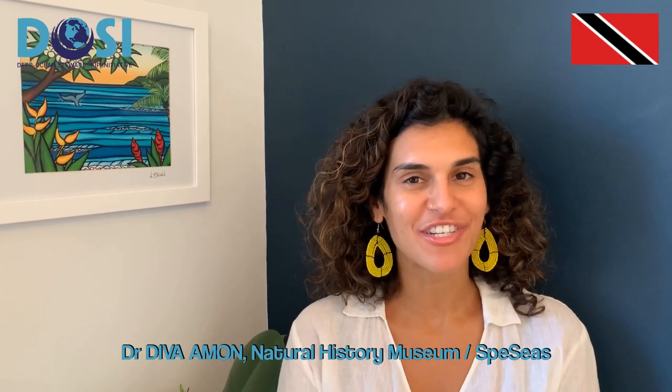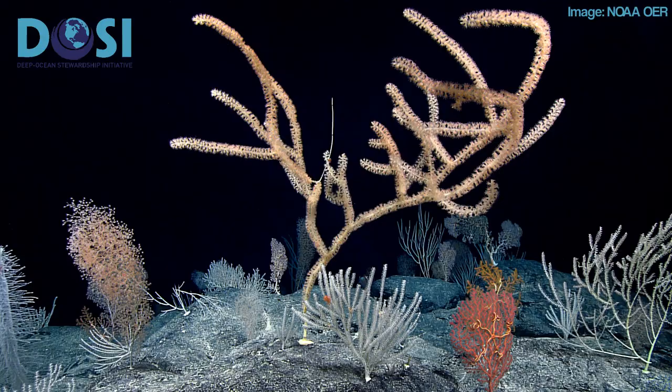One of my favorite deep sea images is this one taken in the central Pacific. It is a perfect example of just how beautiful deep sea life can be.